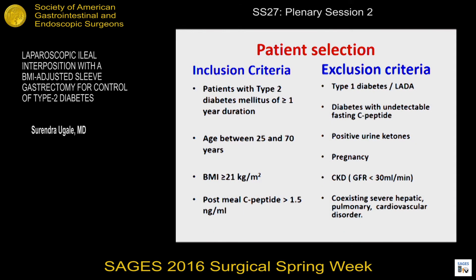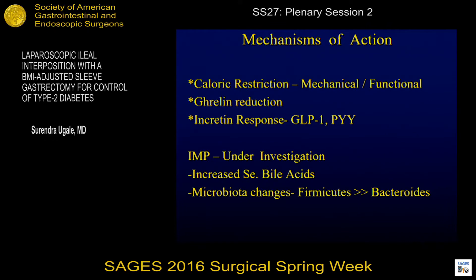These are some of the patient selection criteria we've used. One is to make sure you exclude type 1 diabetes or the latent autoimmune diabetes of the adult, the LADA. And if there are patients with very low C-peptide, we would exclude them. Mechanisms of action include caloric restriction which is mechanical and more importantly functional, ghrelin reduction, incretin response with GLP-1 and PYY, and increased serum bile acids and changes in microbiota.